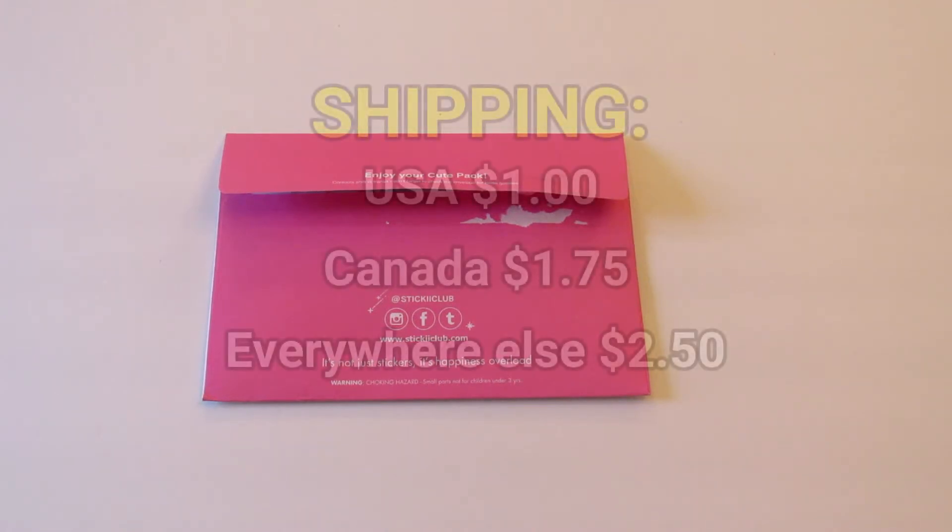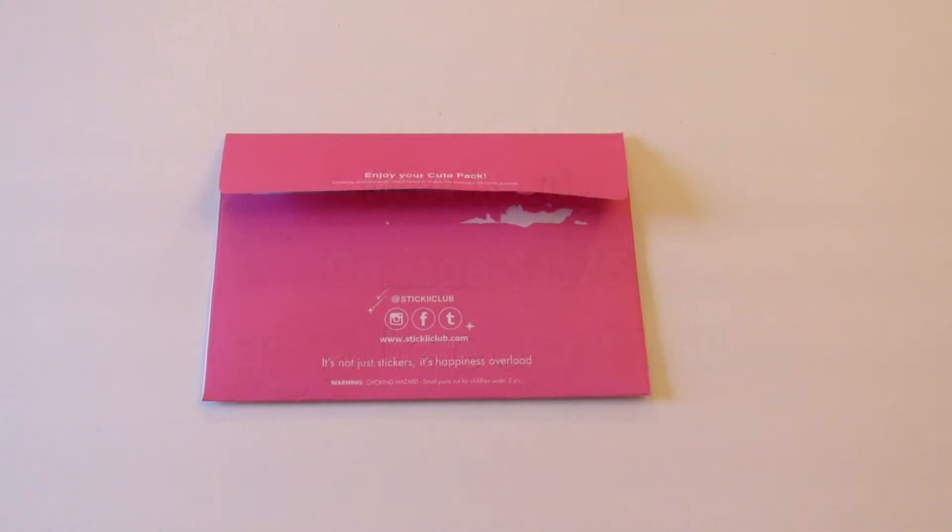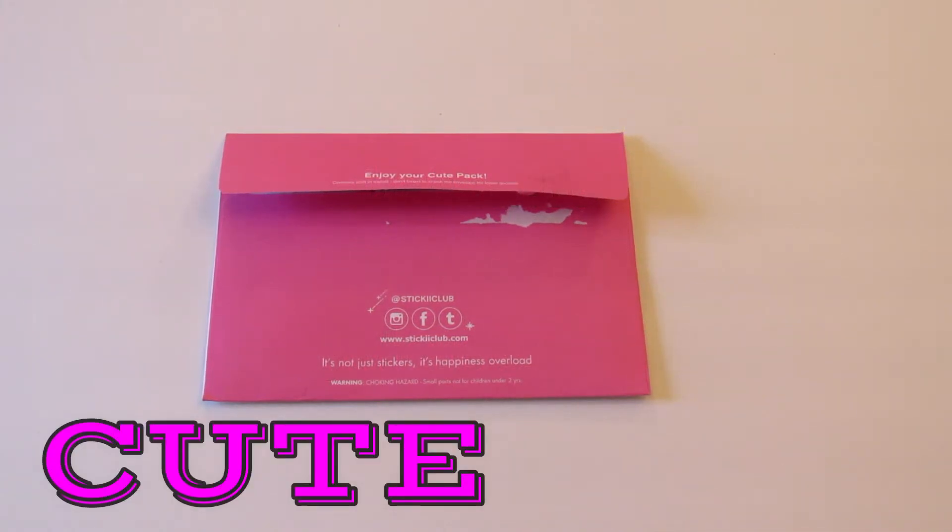Sticky Club is $10 per month and the shipping in the US is $1. I can't remember what it is in the other countries but I will put that on the screen right now. You get to choose from three different sticker packs — there's cute, which is the one I always pick, there's pop, and there's retro.